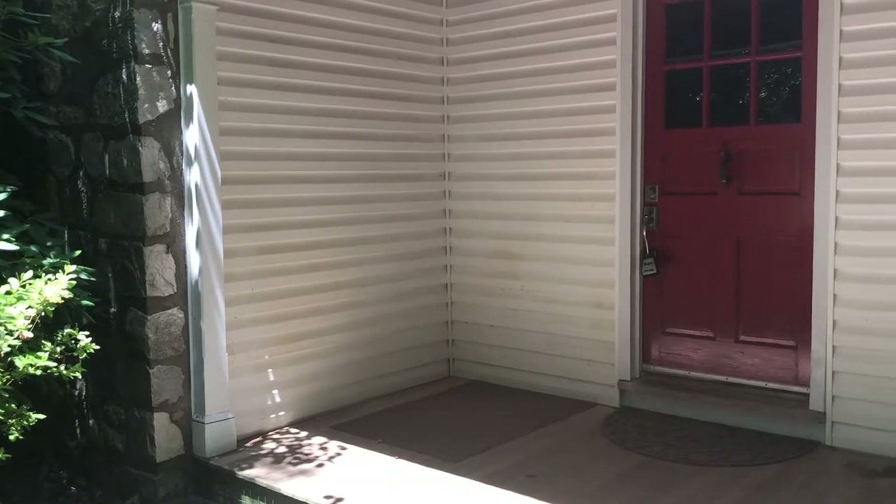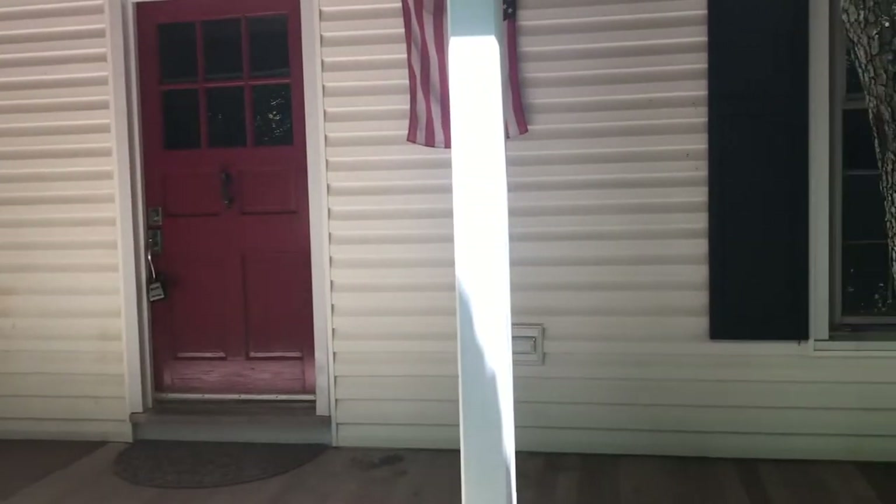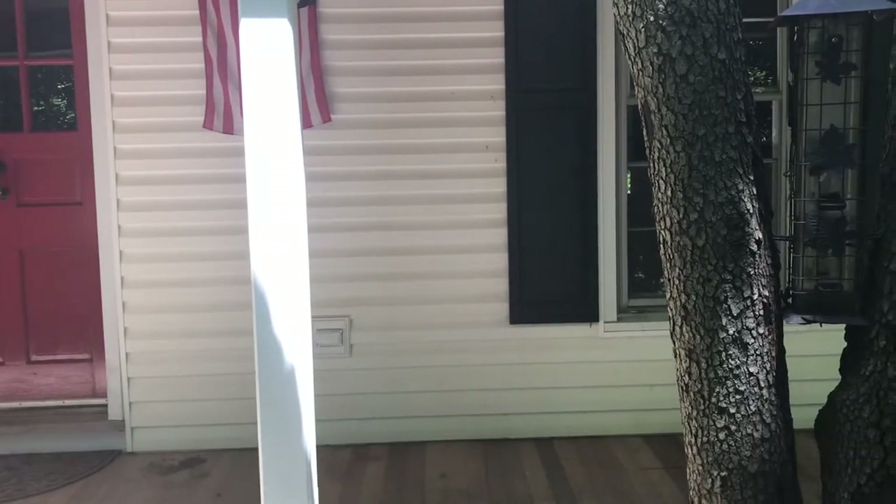Here we are at the front door. You can see that the house has a wonderful front porch — you can put some chairs out here, relax and continue to enjoy the outdoors. Then you can come on in and we'll show you inside as well.